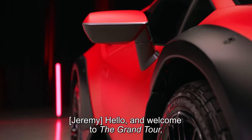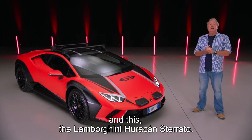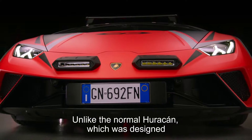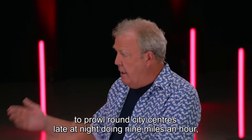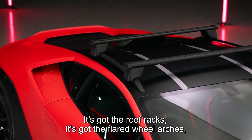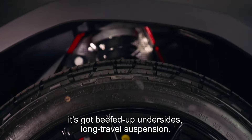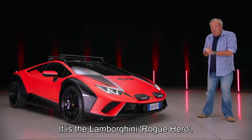Hello and welcome to the Grand Tour. And this is the Lamborghini Huracan Sterrato. Unlike the normal Huracan, which was designed to prowl around city centers late at night doing nine miles an hour, this was designed to blast across a desert doing 160. It's got the roof racks, the flared wheel arches, beefed-up undersides, and long-travel suspension. It is the Lamborghini Rogue Hero.